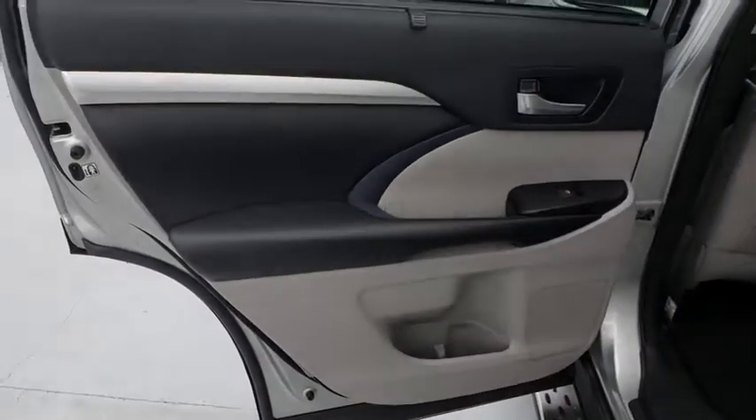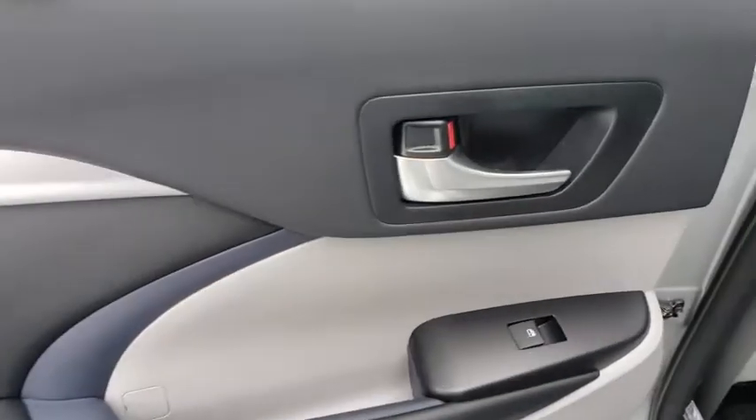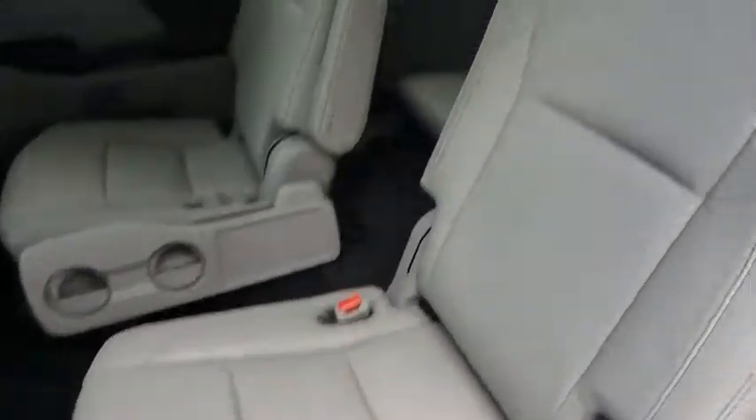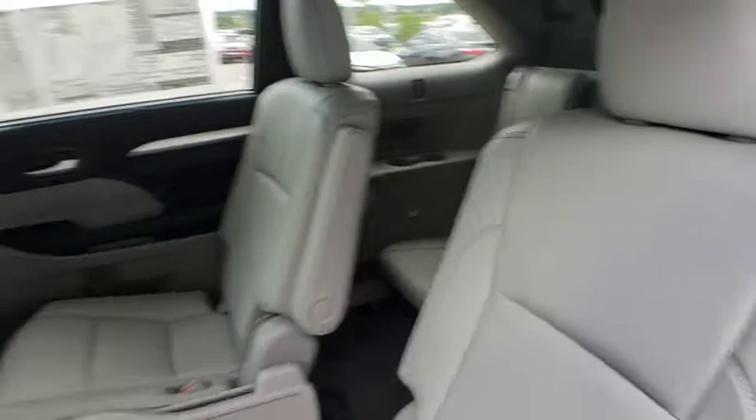Lane departure warning, leather-wrapped steering wheel, Bluetooth, power steering, adjustable steering wheel, keyless start, cruise control, four-wheel disc brakes, aluminum wheels, hard disk drive media storage. Come take a test drive today.